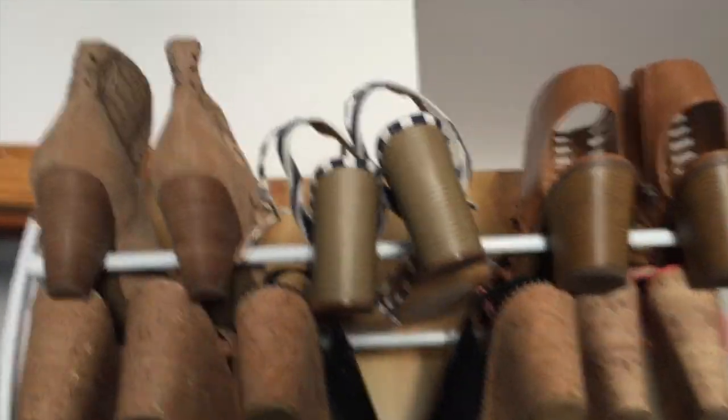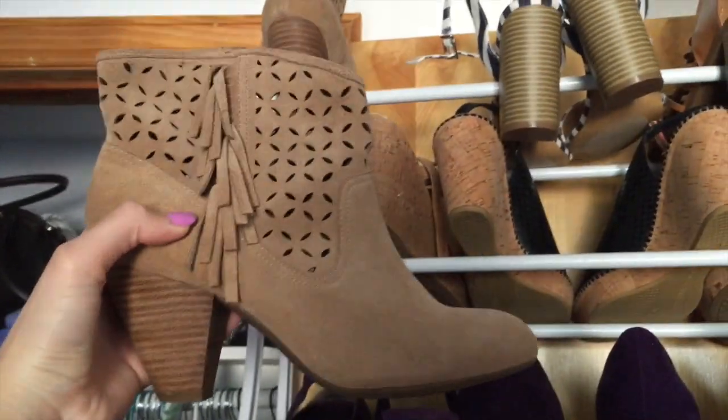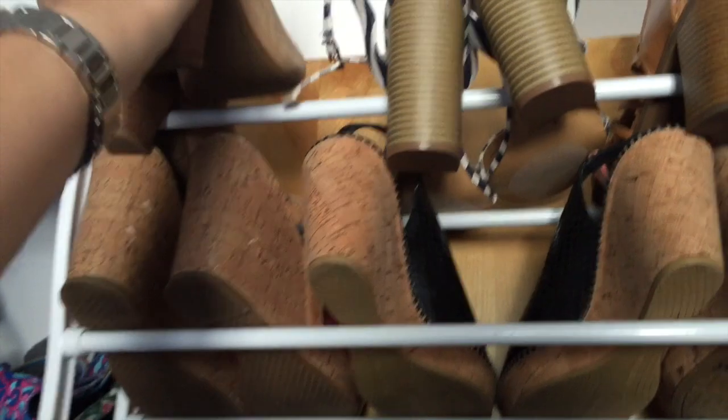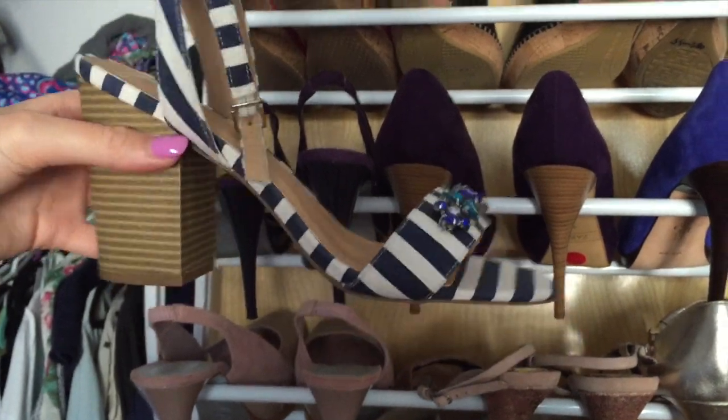Okay, so I already know this video is gonna be like 40 minutes long - I'll try to make it quick. So these are Jessica Simpson. I got them at Macy's for a concert in Central Park. These are Express; I have a picture of them on my Instagram and I haven't worn them yet.